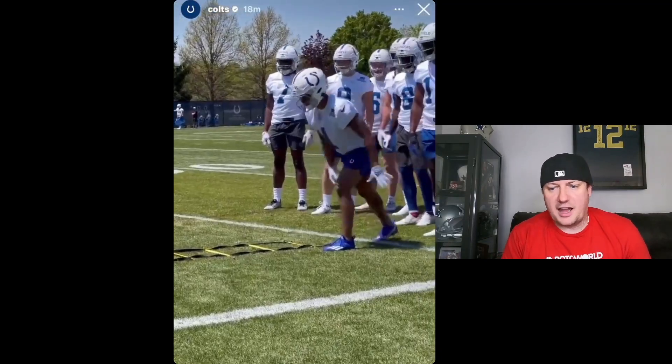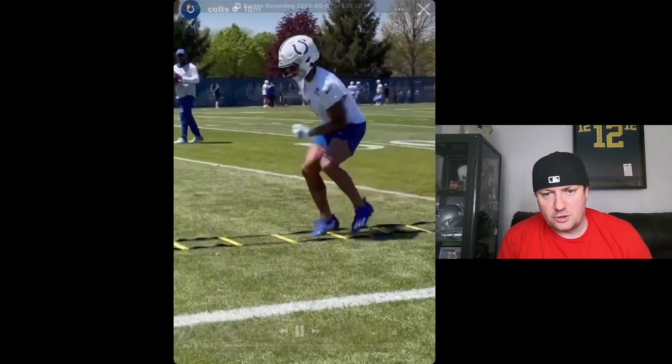Colts fans, you got yourself a good wide receiver. He's going to help you one way or another — very solid get. It's cool seeing him in the Colts uniform with the number one on him. Let me know your thoughts in the comments below. Don't forget to smash that subscribe button on the way out. I'm going to have more clips for you — more Josh Downs, more Anthony Richardson, and any other rookies, especially during rookie camp season. Thanks for watching, and I'll catch you on the next video.